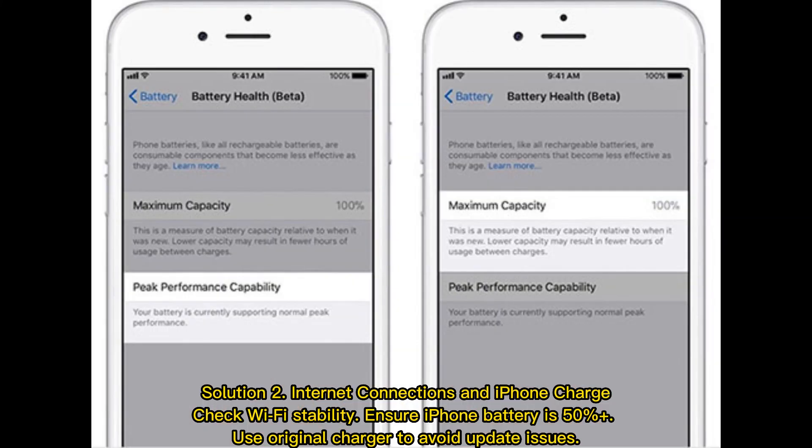Solution 2: Internet connection and iPhone charge. Check Wi-Fi stability, ensure the iPhone battery is 50% or more, and use the original charger to avoid update issues.